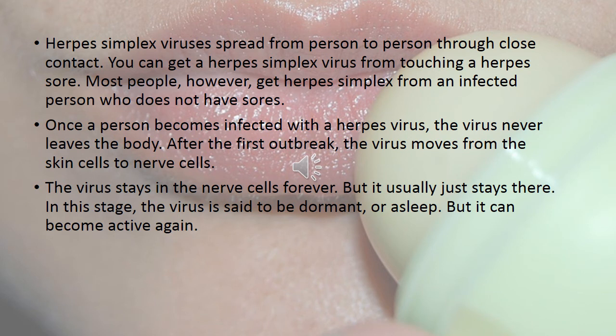Herpes simplex virus spreads from person to person through close contact. You can get herpes simplex virus from touching a herpes sore, but most people get it from an infected person who does not have any sores. Once a person becomes infected, the virus never leaves the body. After the first outbreak, the virus moves from the skin cells to nerve cells, where it stays forever — usually dormant or asleep — but it can become active again.